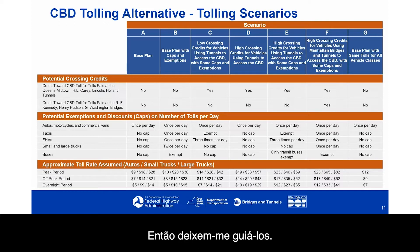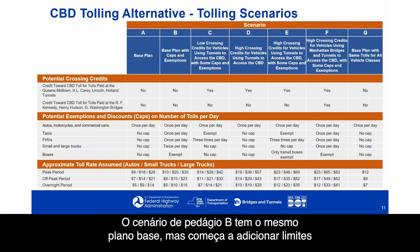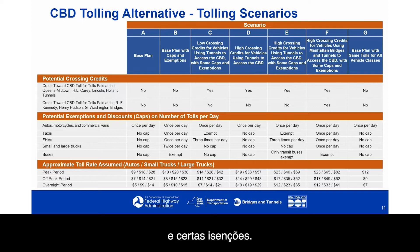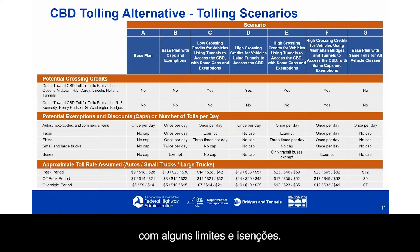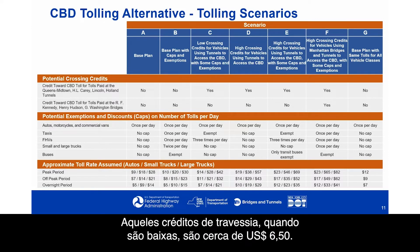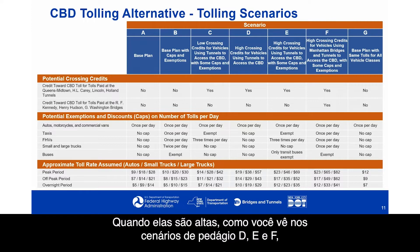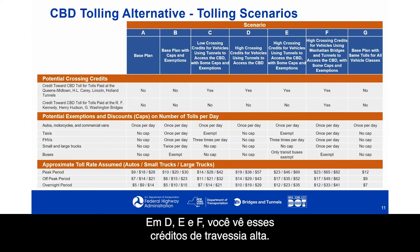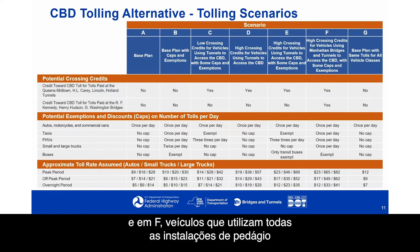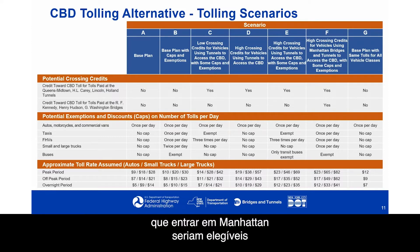Along the top are the tolling scenarios. Tolling scenario A is the base plan characterized in the legislation. Scenario B adds caps on how many times a vehicle can be tolled and certain exemptions. Scenario C adds low crossing credits — roughly $6.50 — for vehicles using tunnels to access the CBD, with some caps and exemptions. Scenarios D, E, and F use high crossing credits of roughly $13. In D and E, credits apply to tunnels entering the CBD; in F, vehicles using all tolled facilities entering Manhattan would be eligible for crossing credits.